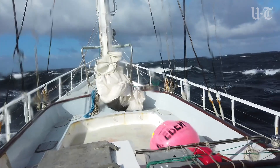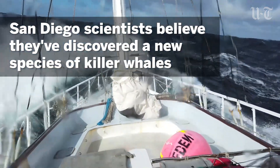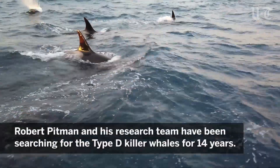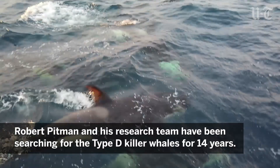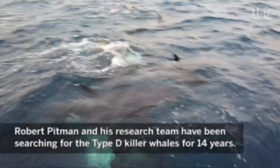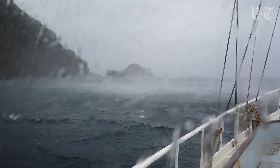For me, it was like personally finding my own unicorn. It was a very happy day indeed. This Type D killer whale is a very different looking killer whale, and I think the only reason it has gone so long without being noticed by scientists is because of where it lives — it lives in some of the most stormy seas in the world.